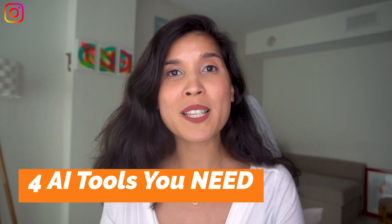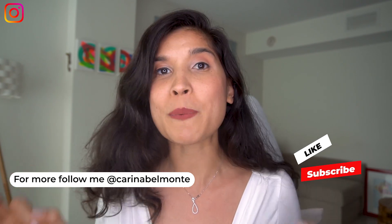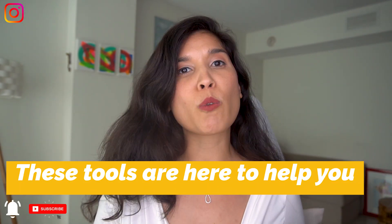Here are four AI tools that you cannot miss as a content creator, a small business owner. These AI tools are here to help you save time, create a better workflow, and be better in everything that you need to do as a solopreneur and as a content creator. So let's go.